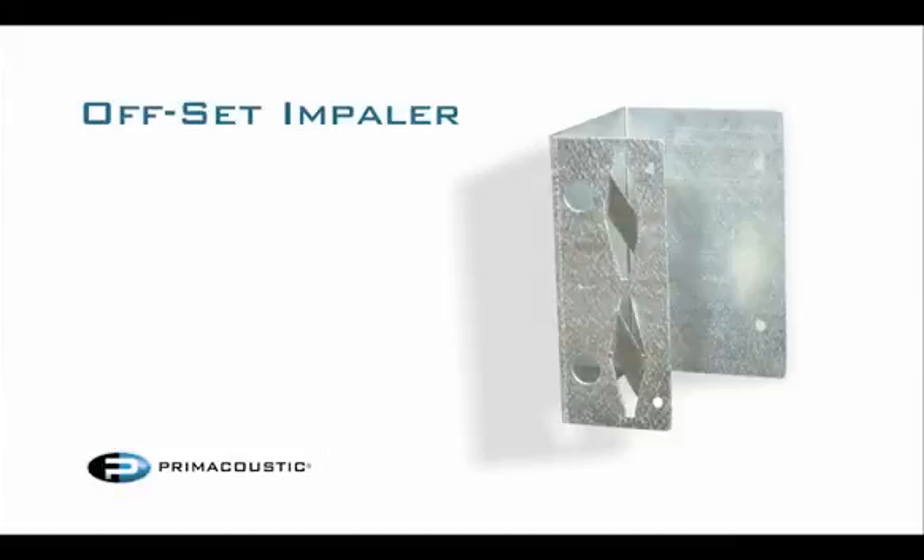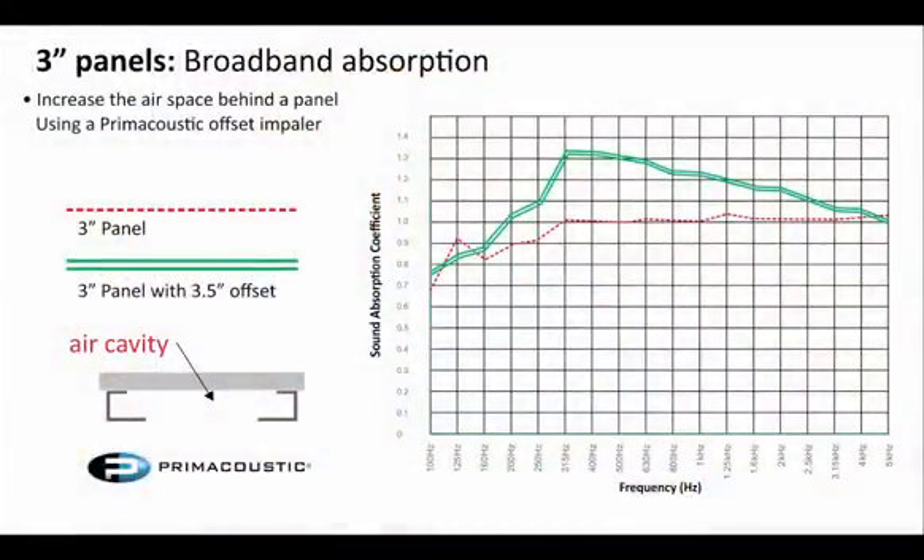Other tools we can use to increase the effectiveness of our absorption include introducing an air space behind the absorption panel. Prime Acoustic has developed a piece called the Offset Impaler, which gives you 3.5 inches of air space — a standoff of 3.5 inches to lift that panel off the wall. Acousticians and architects have been doing this for years using 2x4 studs. We incorporated this into our design and tested it. The absorption graph shows our 3-inch panel and our 3-inch panel on 3.5 inches of air space, and in the low mids — 200 Hz up to about 400-500 Hz — absorption really increased by up to 30%. That increase continues, becoming more subtle, all the way up to 5k, giving you more bang for your buck overall.